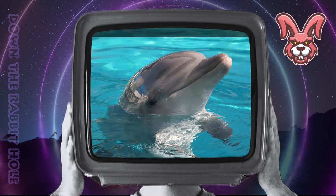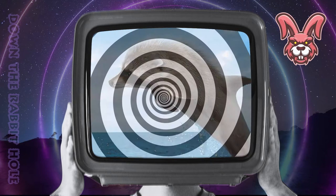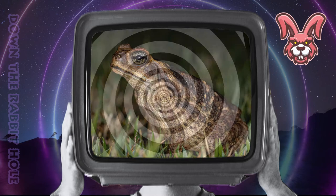Next up we have the dolphin, crossed with a raccoon. And at number 39, we have the dazzling doffoon. Next up we have the hedgehog, crossed with a toad. And at number 38, we have the splendid toadhog.